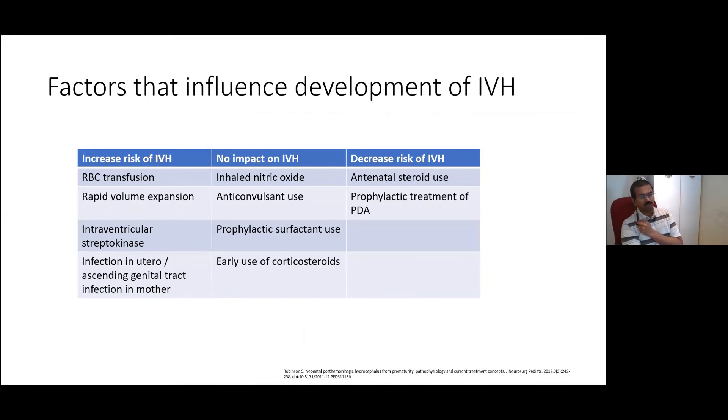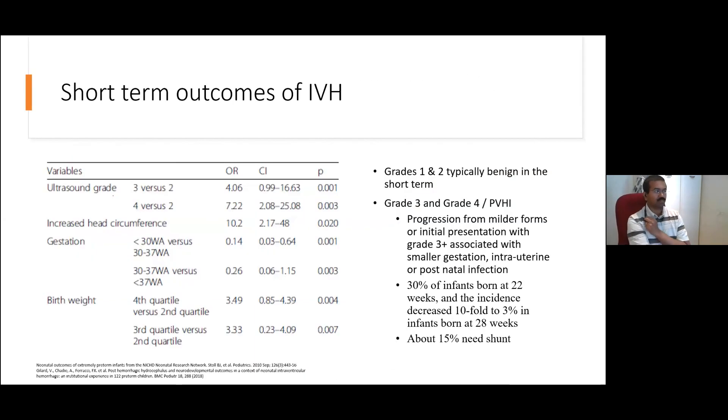Some things don't seem to affect the presence of IVH: inhaled nitric oxide, anticonvulsants, prophylactic surfactant use, and early use of corticosteroids — none of these seem to particularly improve IVH outcomes. Things that do tend to reduce the risk include antenatal steroid use and potentially the prophylactic treatment of PDAs, although this is also a little bit contentious.